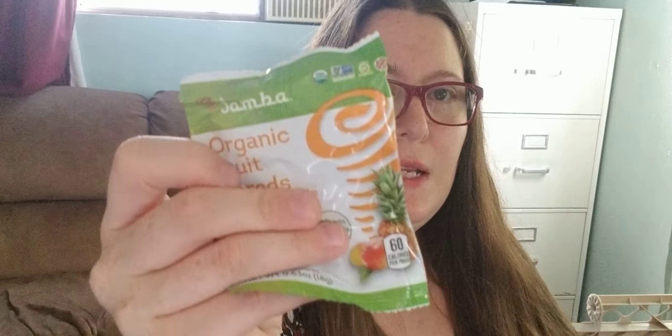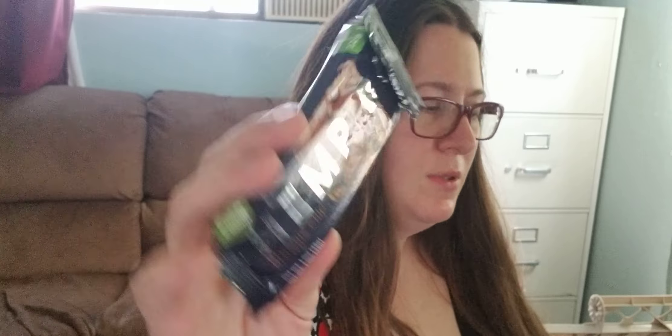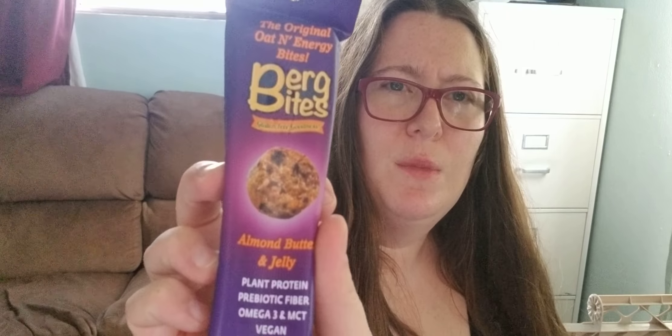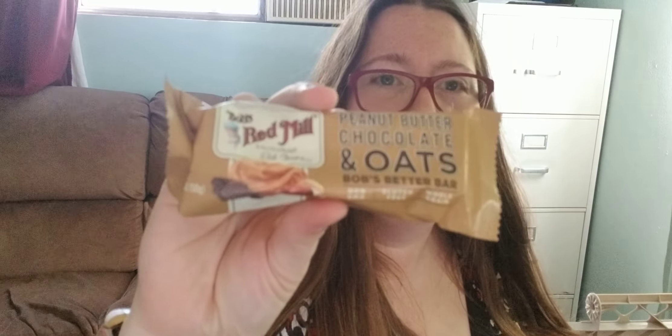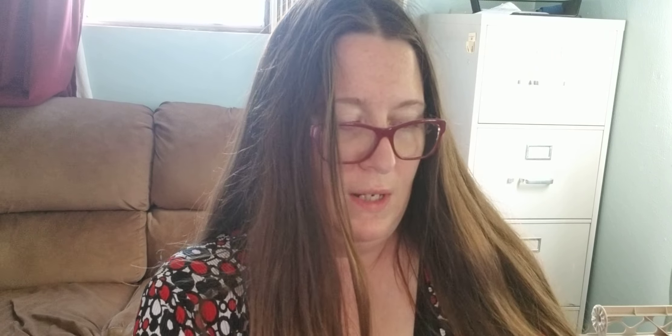Here's some more of these little mango pineapple fruit shreds — kids love those. Another one of these hemp bars, which are actually a lot better than I expected. Some more of these Berg Bites Almond Butter and Jelly. More of these yummy little granola bars. More of these icky granola bars. Another one of these gross things.